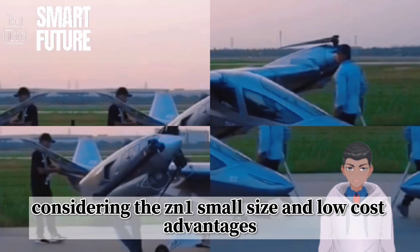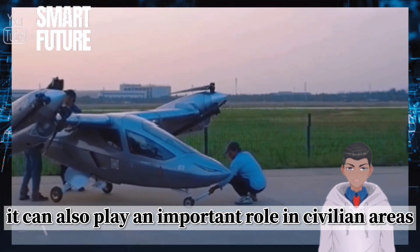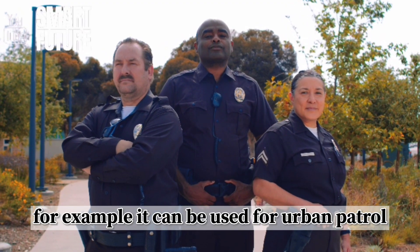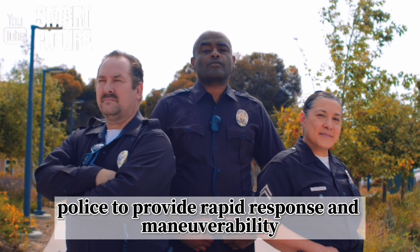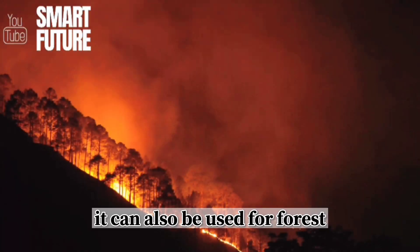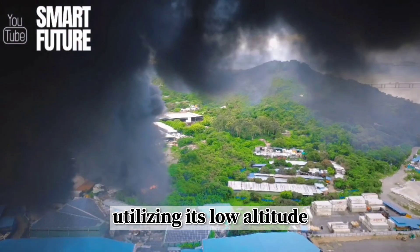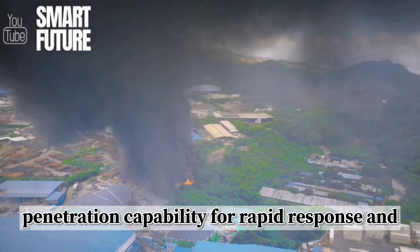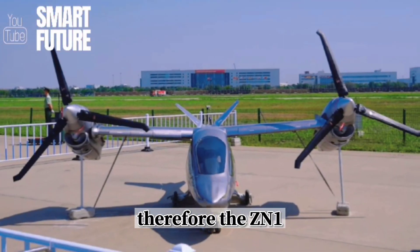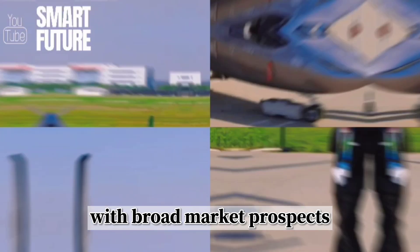Additionally, considering the ZN-1's small size and low-cost advantages, it can also play an important role in civilian areas. For example, it can be used for urban patrol police to provide rapid response and maneuverability, assisting in maintaining social order. It can also be used for forest fire prevention and firefighting, utilizing its low-altitude penetration capability for rapid response and extinguishing forest fires. Therefore, the ZN-1 has the potential to play a role in multiple fields, with broad market prospects.